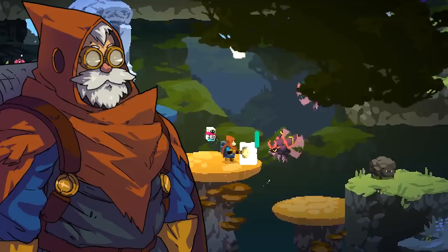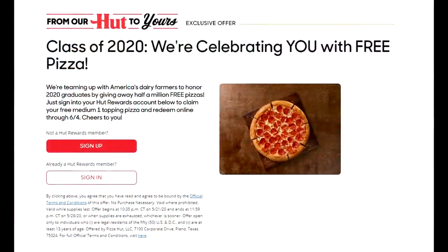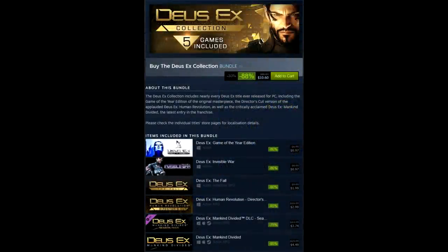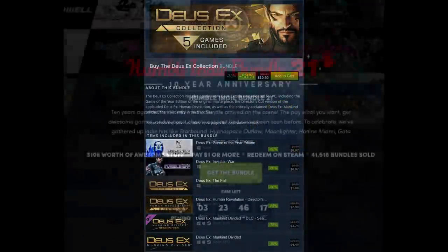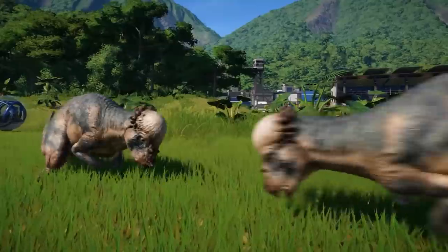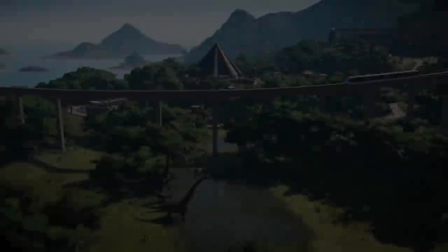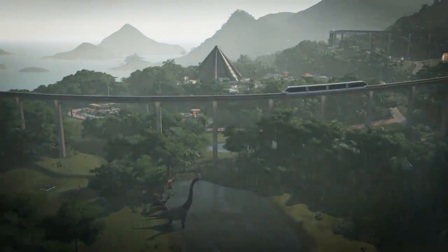To wrap up: Intercosmos is free on Steam, Aegis Defenders is free on Steam until May 23rd, Pizza Hut has a free medium pizza though you'll pay delivery and tip. Deus Ex collection is $10.60 on Steam. Humble Indie Bundle 21 is pretty good, and Humble Choice is available cheaper for new subscribers. If you have a request for a future video, leave it in the comments and I'll catch you guys in the next one.